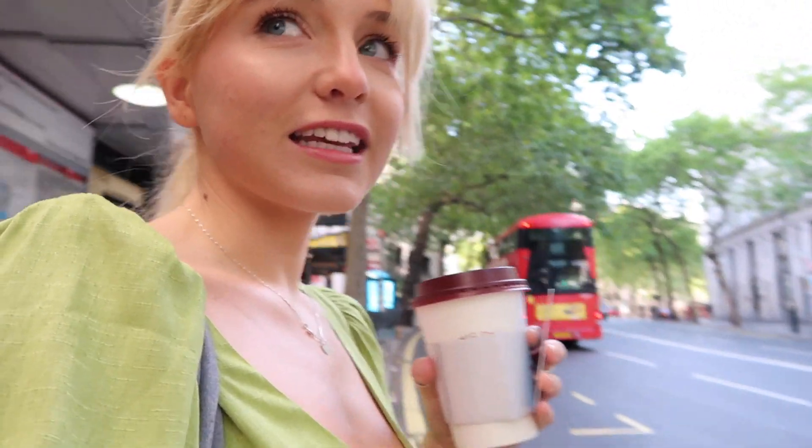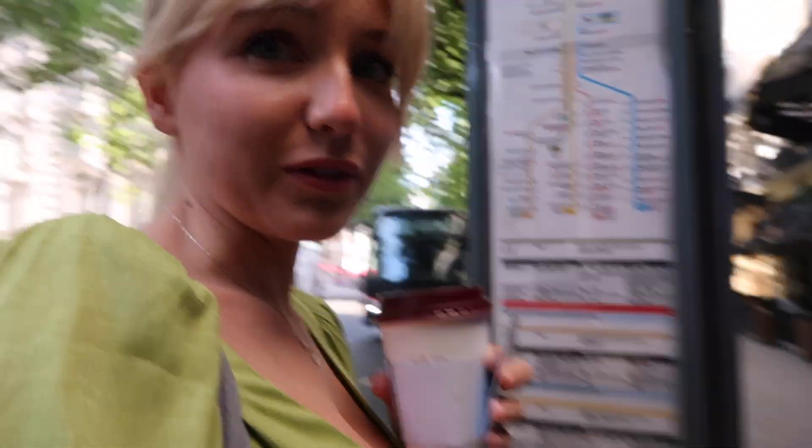I've only gotten maybe like five stares this morning, which is good. I'm wearing a dress so I guess they're just gonna look. Waiting for the bus — I don't know if this is it. No, it's not. It took me a while to figure out the bus system and how it works, but I've got it down. If you look at the bus schedules they're so confusing, so don't.